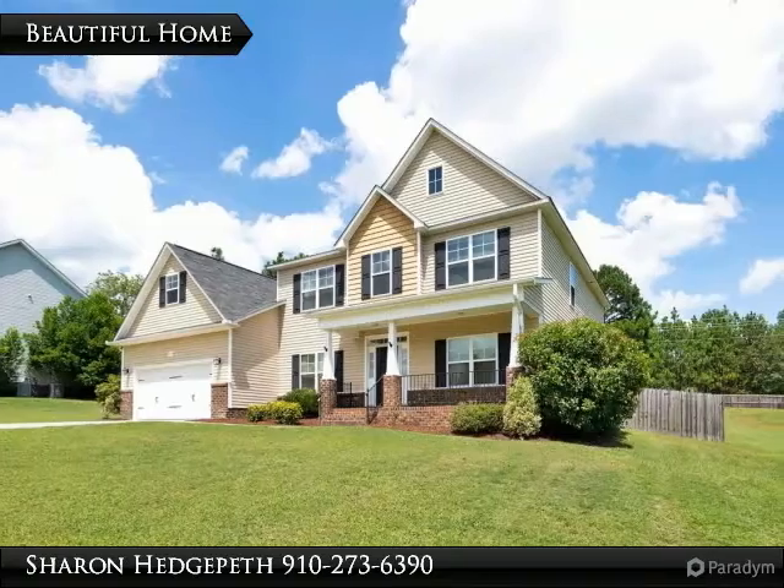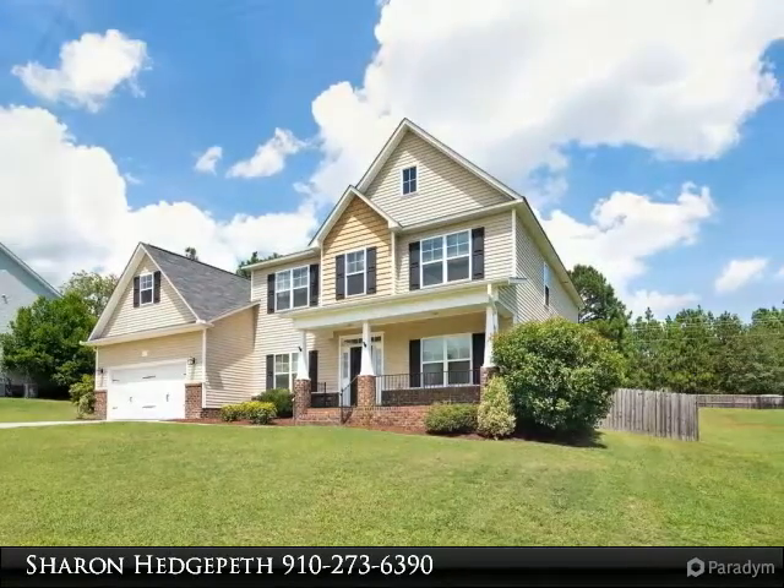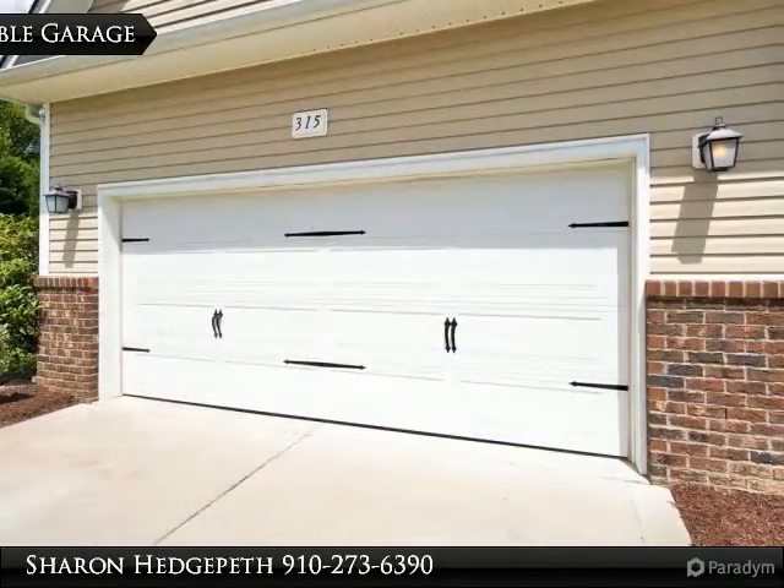Formal living and formal dining room. Open living room great for gathering. Kitchen with island.